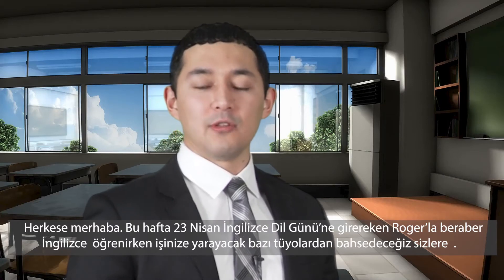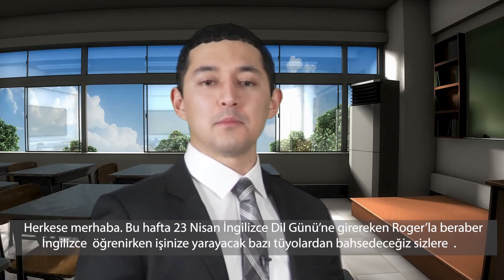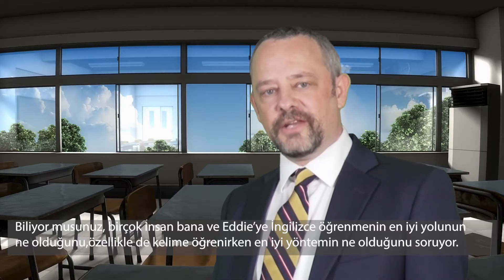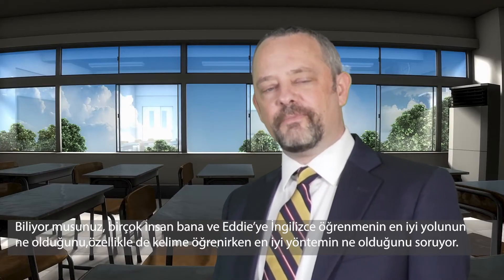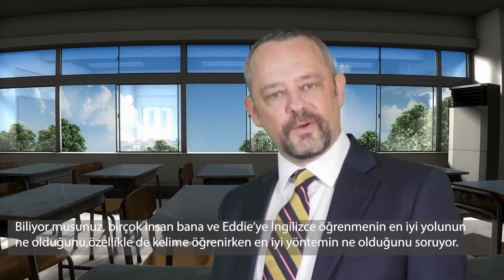Hello everyone. This week, leading up to English Language Day on April 23rd, Roger and I are talking about tips for learning English. A lot of people ask Eddie and me what the best ways to learn English are, and especially the best ways to learn vocabulary.